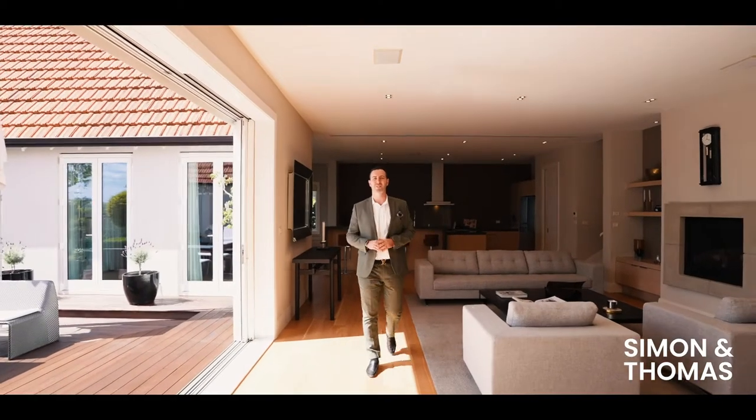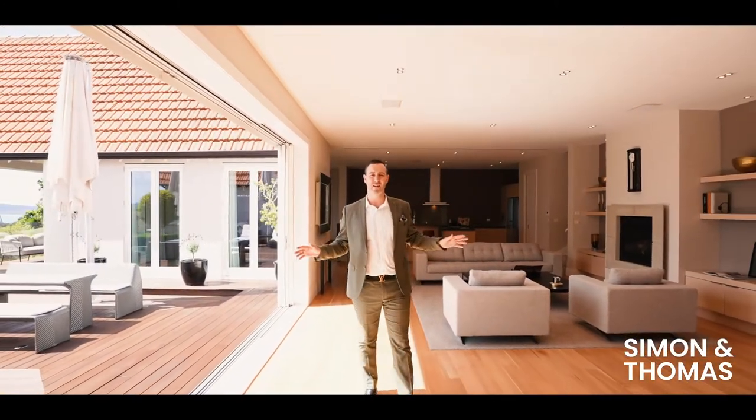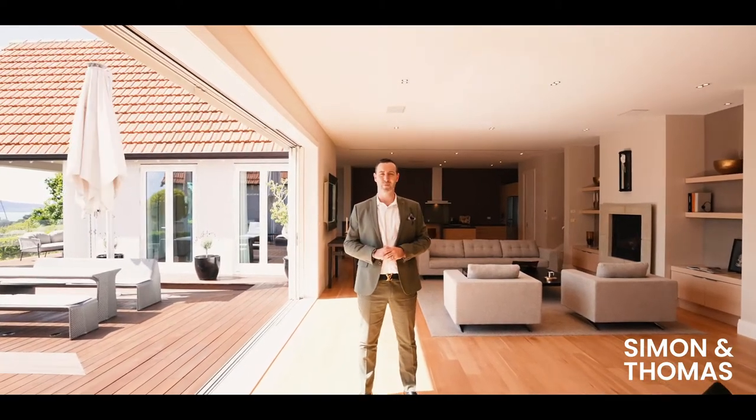There is so much to love about this home, but what we love the most is this huge open plan living area that flows to the expansive decking overlooking the pool and the unforgettable view.